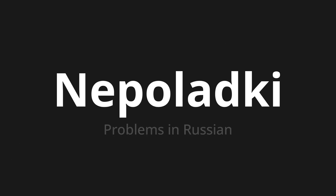Неполадки. Which means 'problems' in Russian. Let's say it all together. Неполадки.